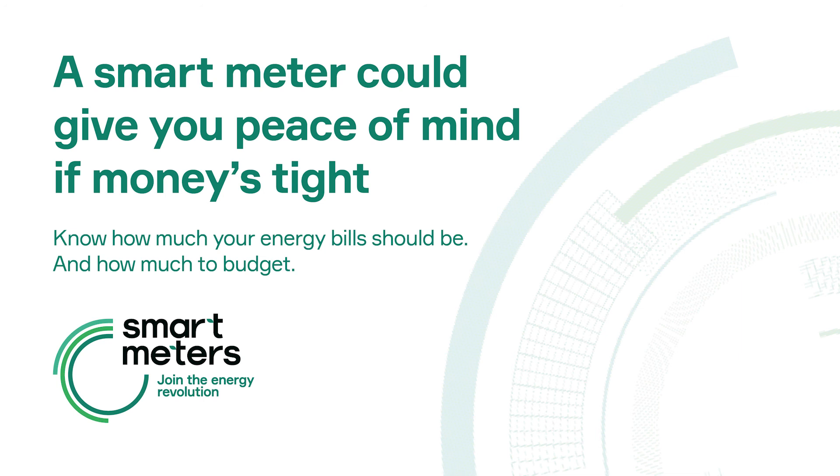If you want a smart meter, here's what to do now. Get in touch with your energy supplier to request a smart meter at smartenergygb.org/request-a-smart-meter. To find suppliers' free phone and text phone numbers, visit smartenergygb.org/supplier-free-phone-numbers. Give yourself peace of mind with extra help to manage your household spending. Information about smart meters from Smart Energy GB. Material accurate as of February 2022.